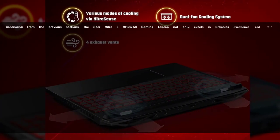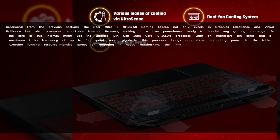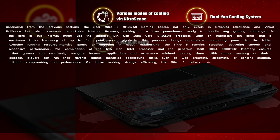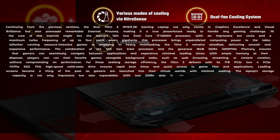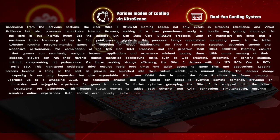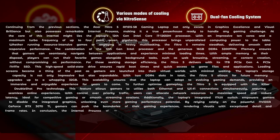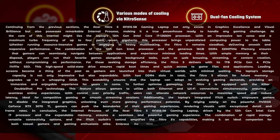The Acer Nitro 5 AN500-1558 gaming laptop not only excels in graphics excellence and visual brilliance, but also possesses remarkable internal prowess, making it a true powerhouse ready to handle any gaming challenge. At the core of this internal might lies the laptop's 12th Gen Intel Core i7-12650H processor. With an impressive 10 cores and a maximum turbo frequency of up to 4.7GHz, this processor brings unparalleled computing power to the table, delivering smooth and responsive performance whether running resource-intensive games or engaging in heavy multitasking.